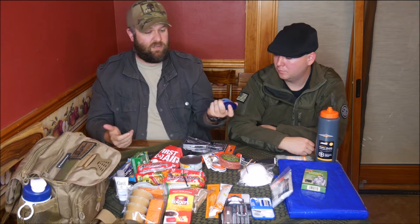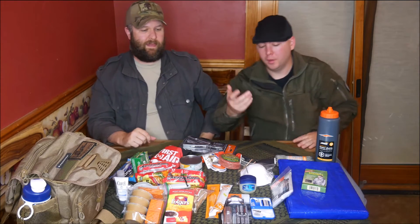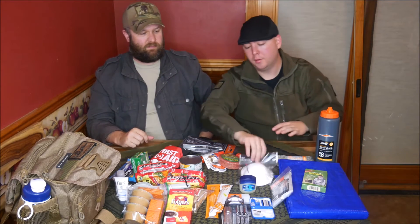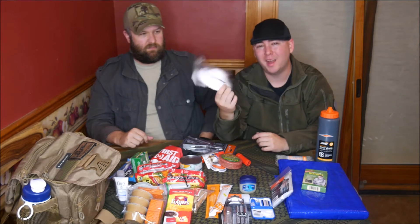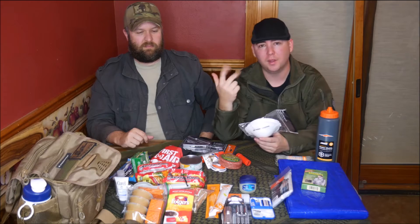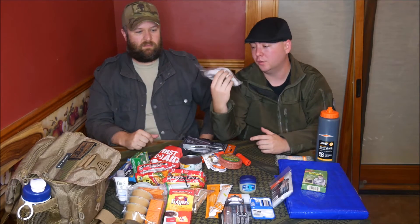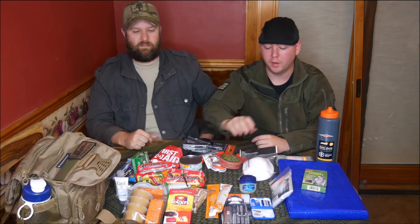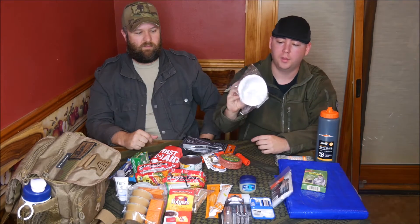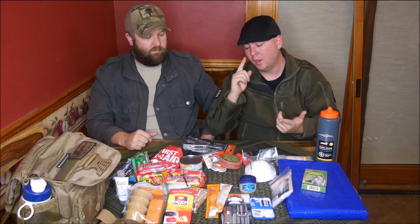Moving into first aid: these N95 protection masks — you can pick them up in the painting section anywhere for dust, particle, and germ protection. They cost next to nothing and you get ten of them. You can also use them for fire or as insulation in your clothing, whatever you need.